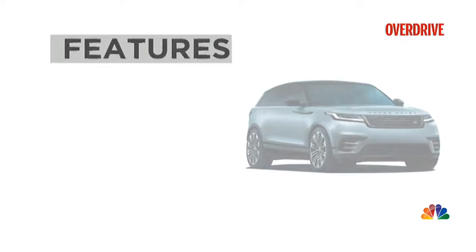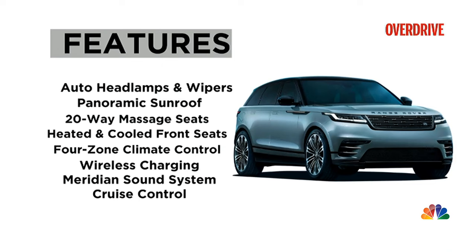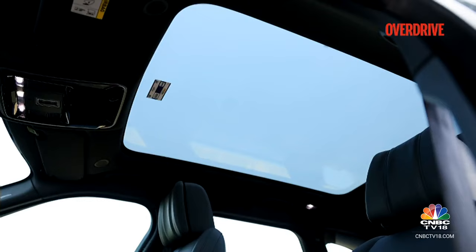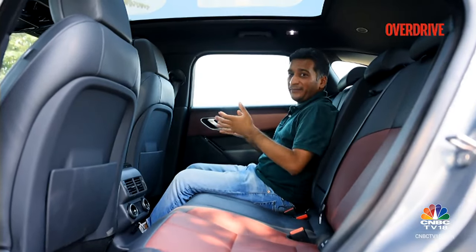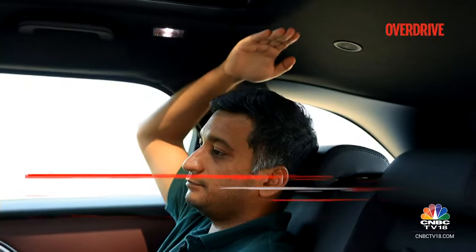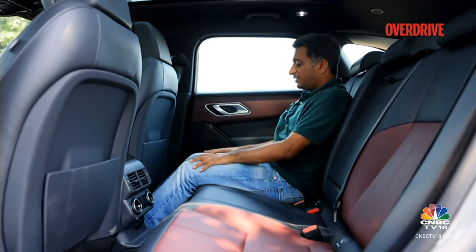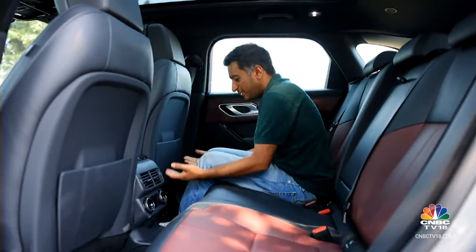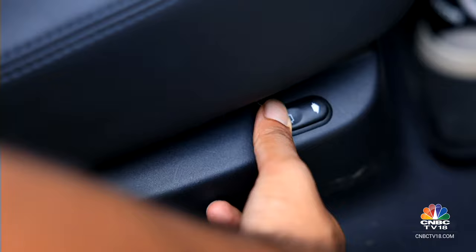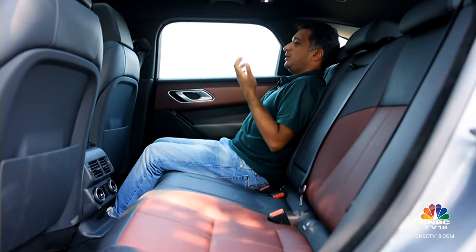The Range Rover Velar is pretty well equipped — you get 4-zone climate control, Meridian audio, 20-way adjustable front seats and a PM2.5 air filter. In the rear it's still a Range Rover, so you will not be disappointed. There's a large panoramic sunroof with a nice tint that brightens up the fairly dark cabin, though a sunshade would have been welcome. There's good headroom, though if you're about 6 feet tall the roof coming in might be a slight issue. There's enough place to put your feet and the floor rises up for a nice footrest. The powered recline function really enhances rear comfort — you can recline to quite a nice angle, so on long journeys you will be comfortable in the Velar.